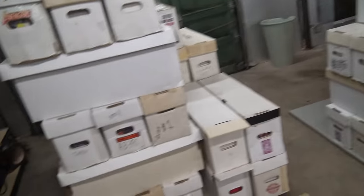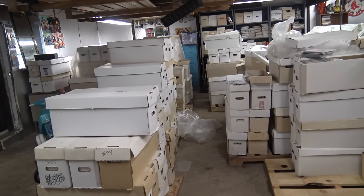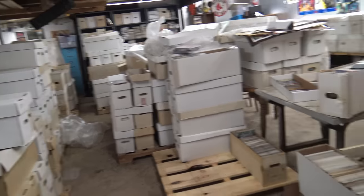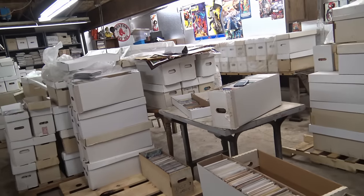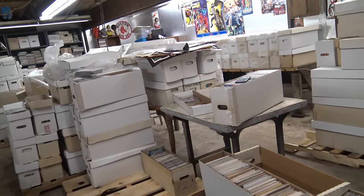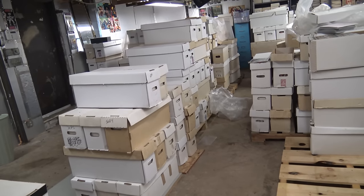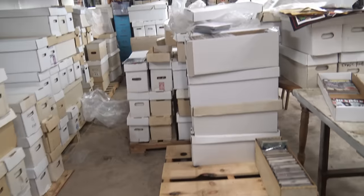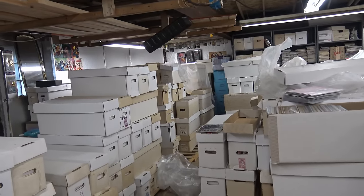I consider myself a dealer. I did not pay retail for hardly any of the comics I own — I buy collections. I've bought a lot of private collections, but I've also bought overstock from shops. I bought hundreds of boxes from multiple different shops over three years, from a lot of different sources, and this is what I've ended up with.